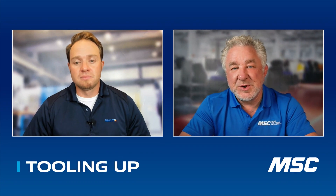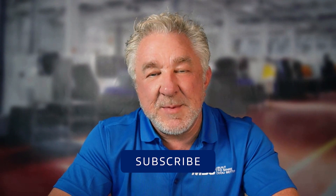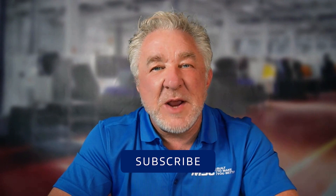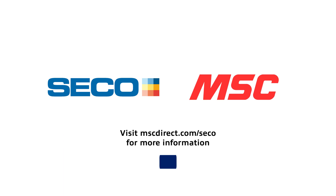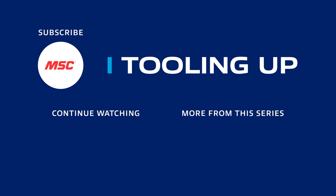Jay, thanks for joining me today. I really appreciate it. Yeah, thanks for having me — I've really had a good time. If you enjoyed that conversation with Jay as much as I did, please subscribe, where you'll find many more great interviews just like this one. For more information about Seco products, visit mscdirect.com/seco. See you soon. Want more insights and ideas to improve the efficiency and productivity of your operations? Check out the Tooling Up video playlist to hear tips that can take your company to the next level, and subscribe to our channel so you won't miss out.